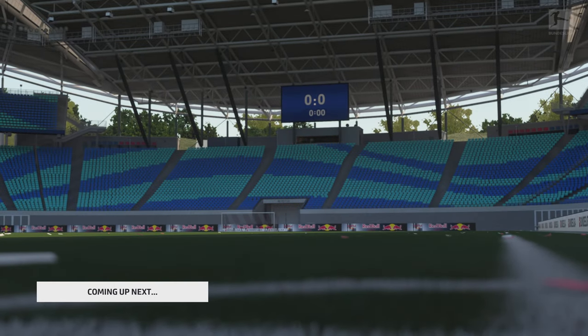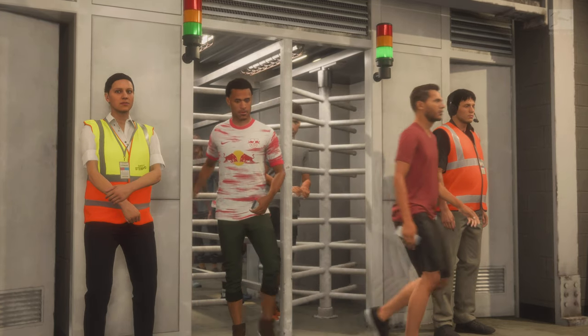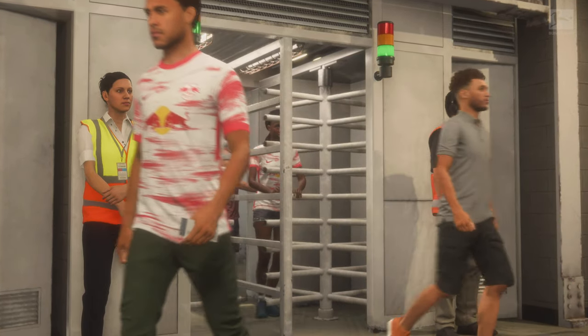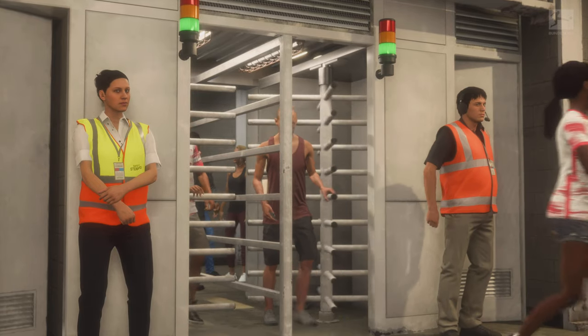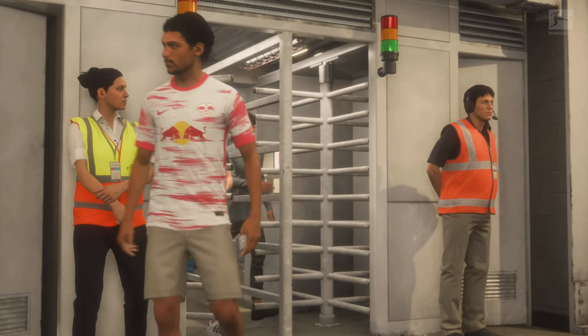Well, what a game we have in store for you today. The hype has been building all week and the fans are pouring into the stadium, the tension palpable. It's Leipzig — they take on Borussia Dortmund and the action is next on EATV live.